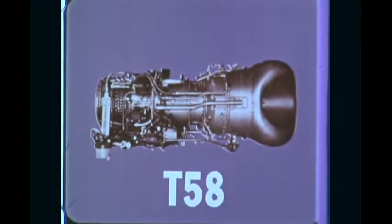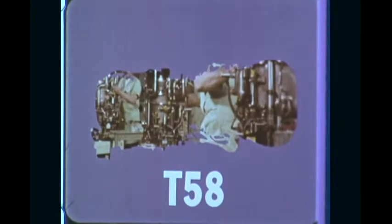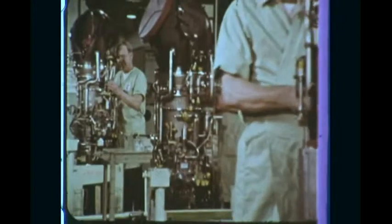The T-58, which pioneered U.S. turbine-powered helicopter flight, is the smallest General Electric military engine in production. But each man has a responsibility to see that that engine going up the line has got to be a quality product.